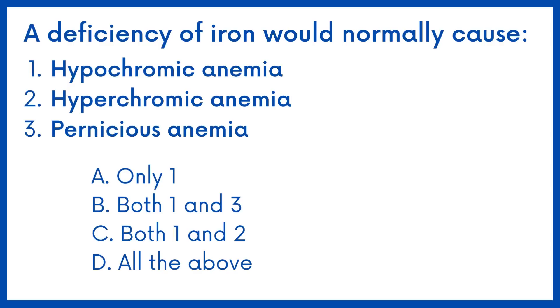A deficiency of iron would normally cause: hypochromic anemia, hyperchromic anemia, and pernicious anemia. Options are given below.